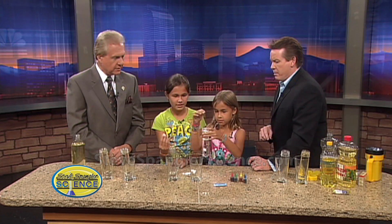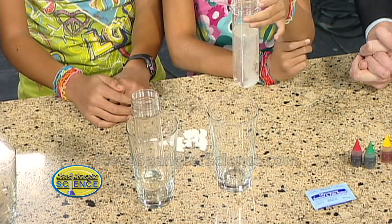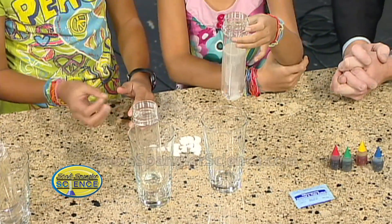It should be a sparkly, fizzy reaction. There you go — drop that in. Nice job. And so what kind of bubbles? Tell us a little bit about the chemistry. What's going on? The bubbles are actually making carbon dioxide, so it's fizzing.